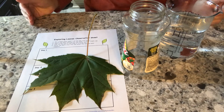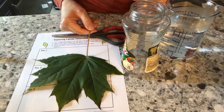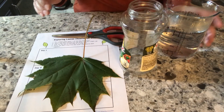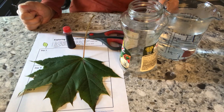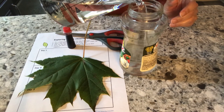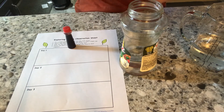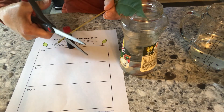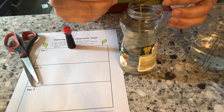In our last experiment, we're going to see how a leaf absorbs water through its stem. You will need a leaf that is still green — not one that has already turned color — a jar you can see through, some water, scissors, and food coloring. I chose red because it shows up best. Pour water into your jar about one-third full, cut the tip off the stem, and insert it into the jar. Make sure the stem is all the way in the water.